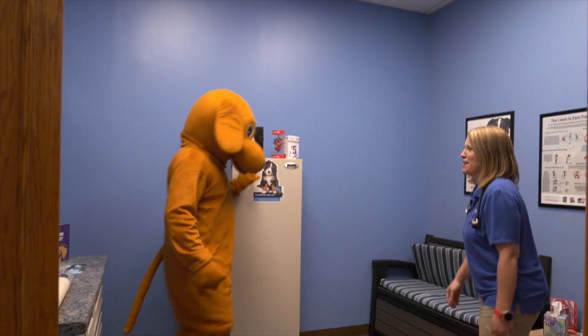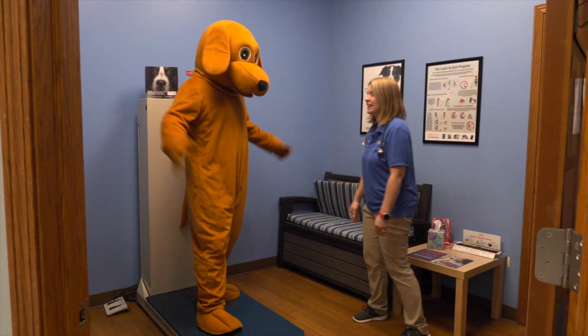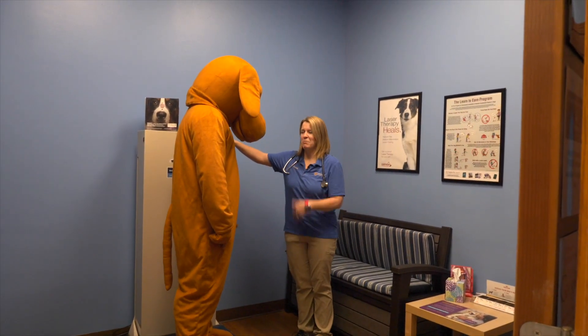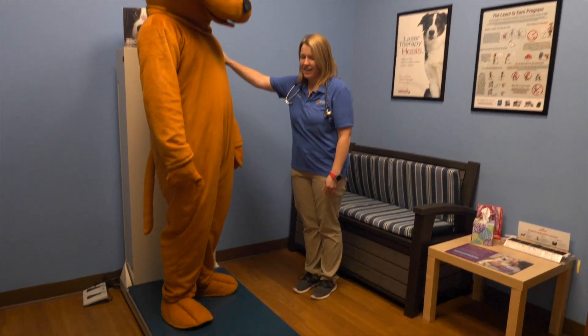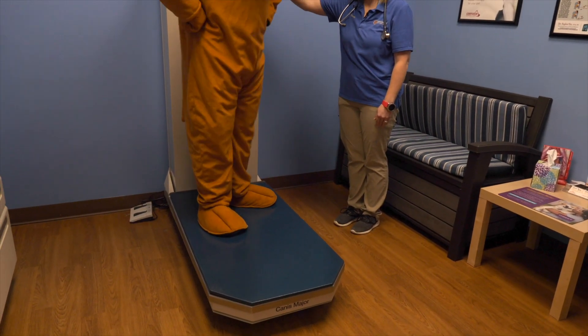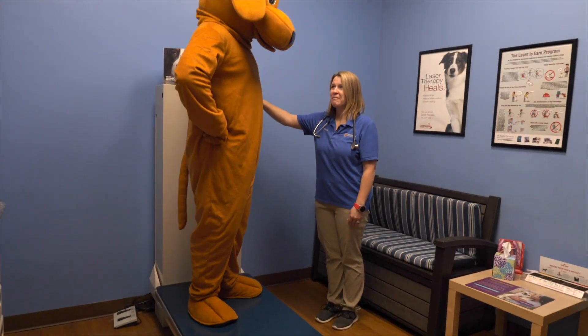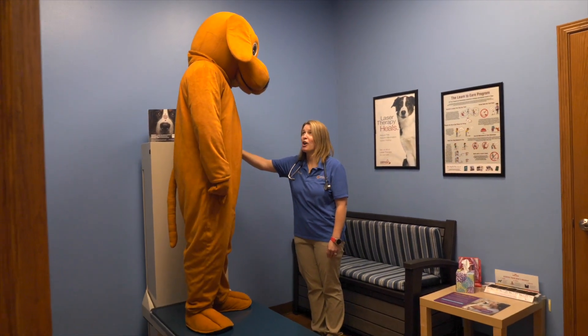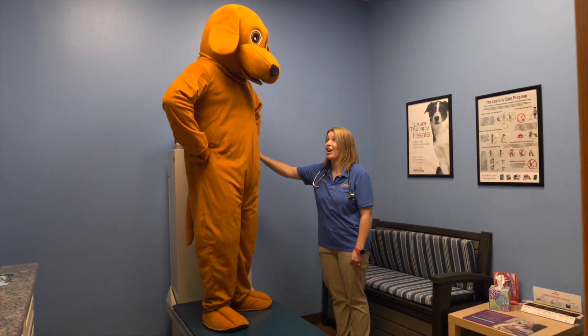This is our dog exam room for our big dogs like Barkley. This is nice because I don't have to lift them up to put them on the table. Most of them will get on the table just like Barkley, and then they get to go for a little elevator ride so we can get them up here so we can take a better look at them. It's slow so you don't fall off.